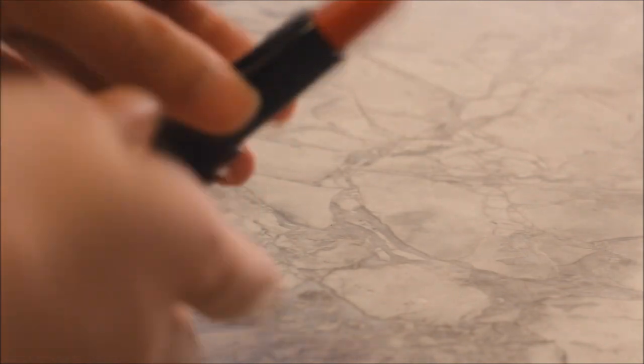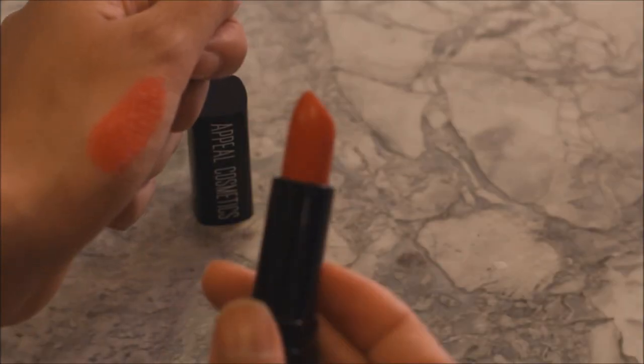Okay so this lipstick is what I call a happy red, but really it's called Red Light District by Appeal Cosmetic. It looks like a true red with a very creamy texture.